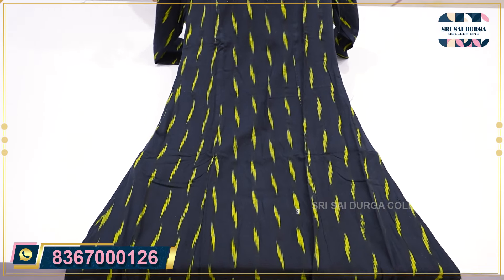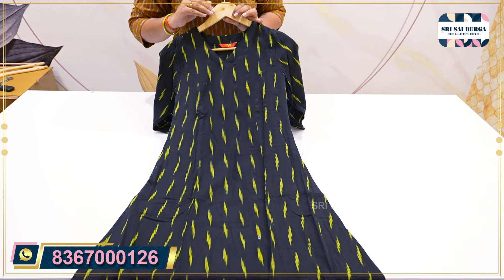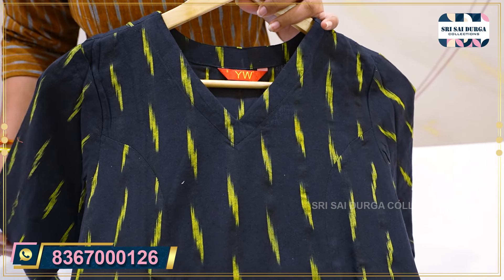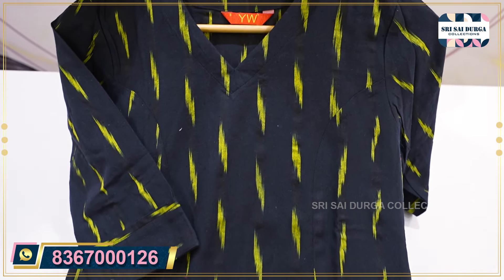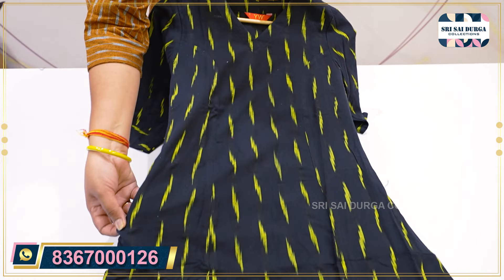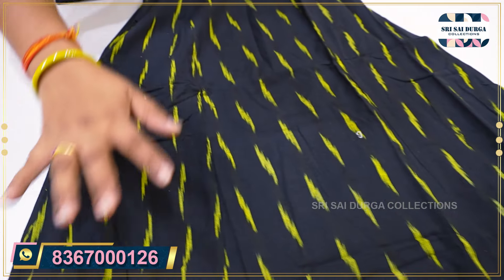The next design is black with parrot green print. This fabric is also without lining, and quality-wise it is very skin-friendly — purely cotton. V-neck, and sizes from S to 2XL are available. It is also available with the same print-cut concept, one side and right side, and we have a pocket provided.